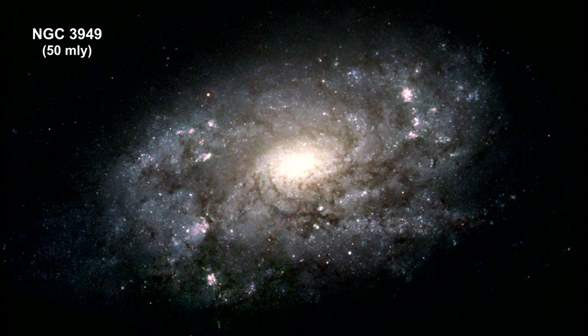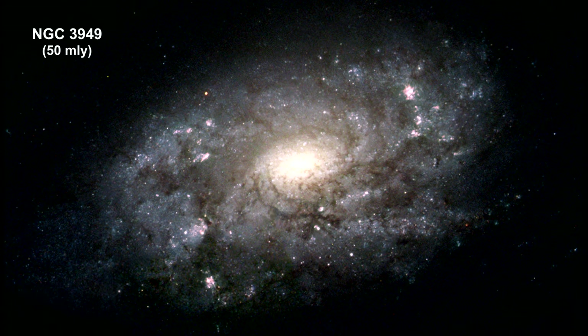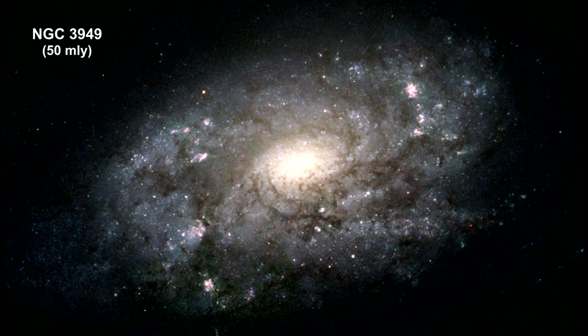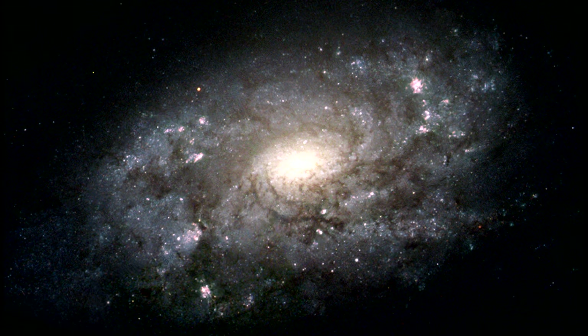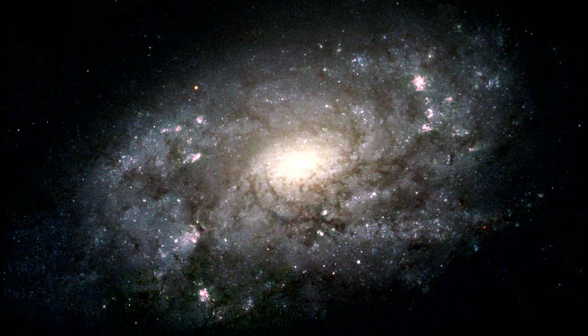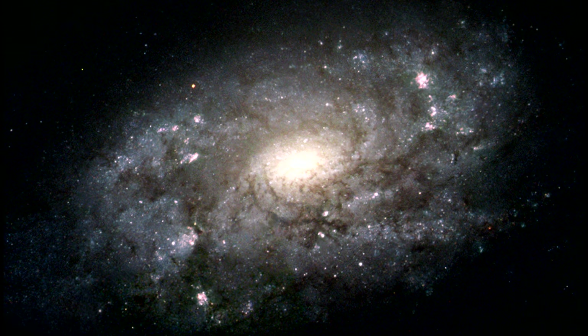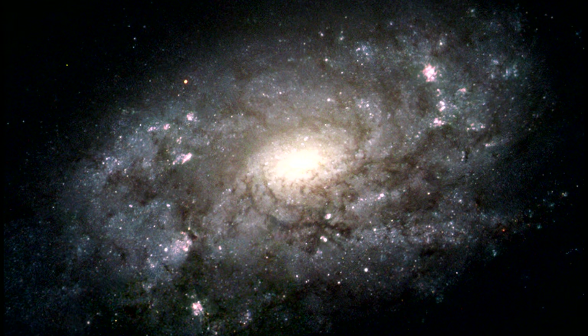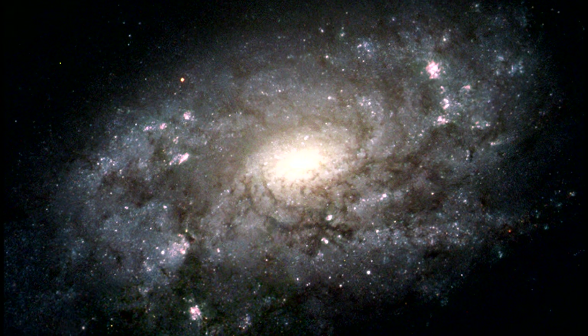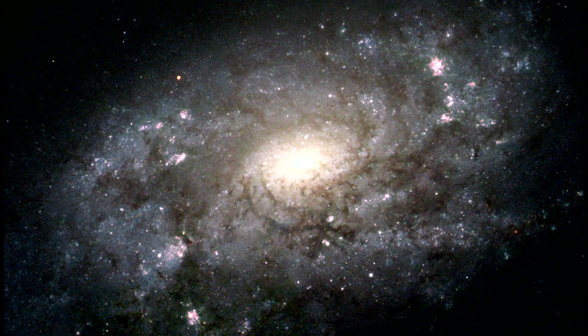One of the ways we constructed the form of our home Milky Way galaxy is to examine galaxies that are similar in shape and structure. Spiral galaxies like NGC 3949, pictured in this Hubble image, fit the bill. Like our Milky Way, this galaxy has a bluish disk of young stars peppered with bright pink star birth regions.